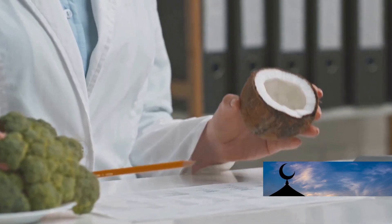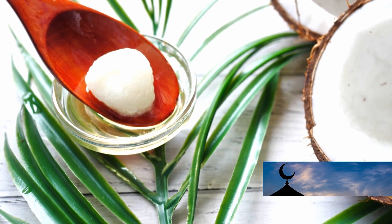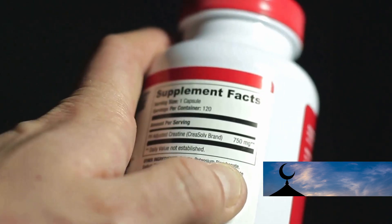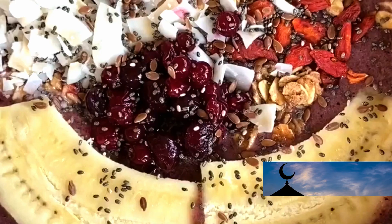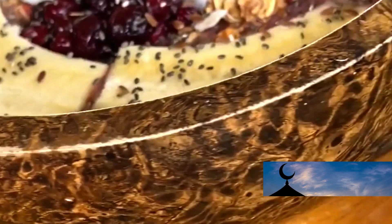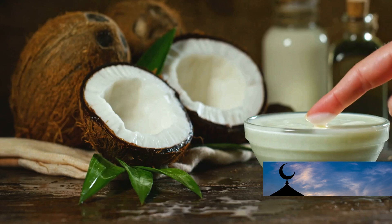Practical tips for incorporating coconut oil into your diet include cooking with coconut oil — use it in your cooking and baking to enhance the flavor and nutritional value of your meals, as it is a rich source of MCTs. You can also take coconut oil supplements to ensure you are getting enough MCTs. Additionally, add a spoonful of coconut oil to your favorite smoothies for added nutrition and flavor.